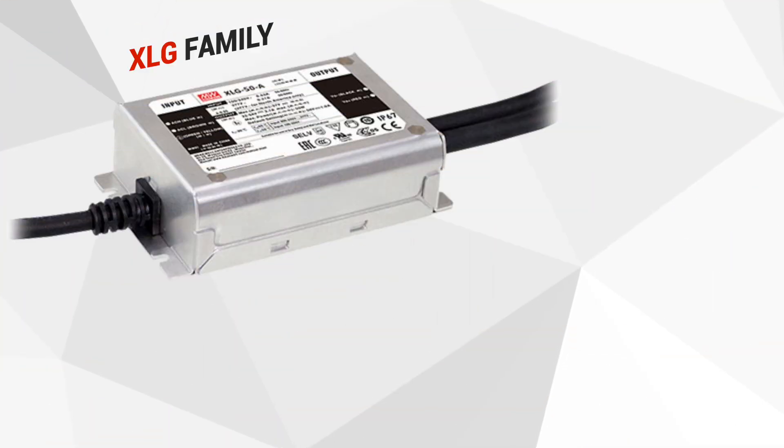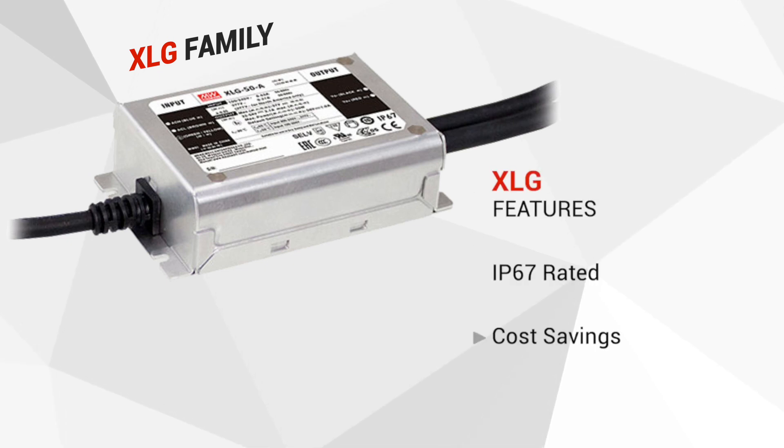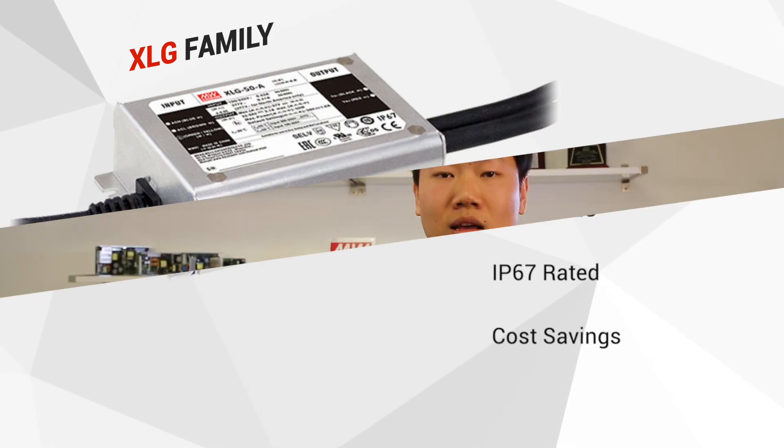With the innovative circuit design, we are able to pack more power into smaller IP67-rated metal enclosures, allowing cost savings from shaved materials and potting compound. The standard XLG drivers come with surge protection levels of 6KV for line-to-earth and 4KV for line-to-line. We also offer optional models that come with surge protection levels of 10KV and 6KV respectively.